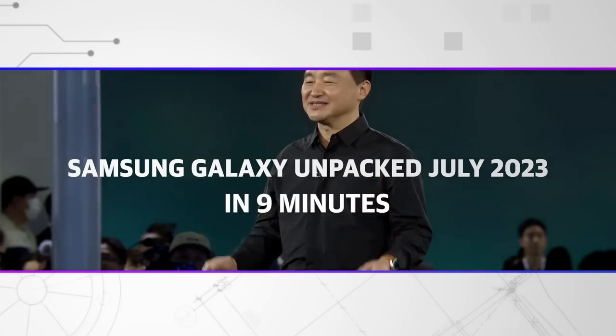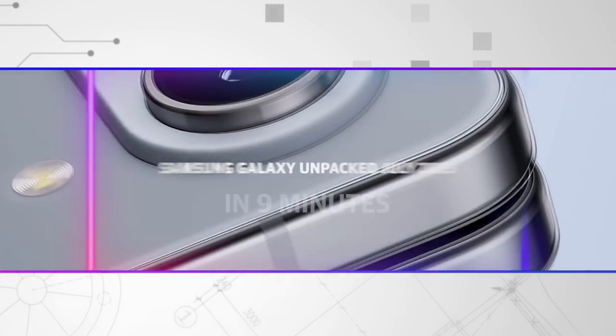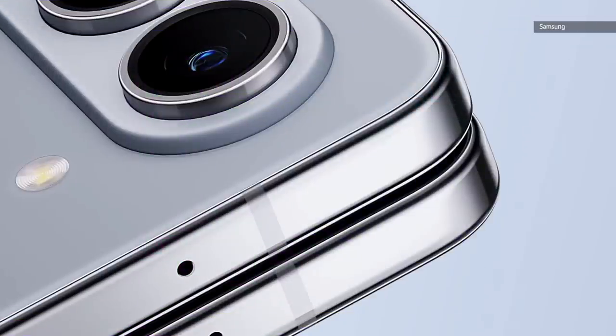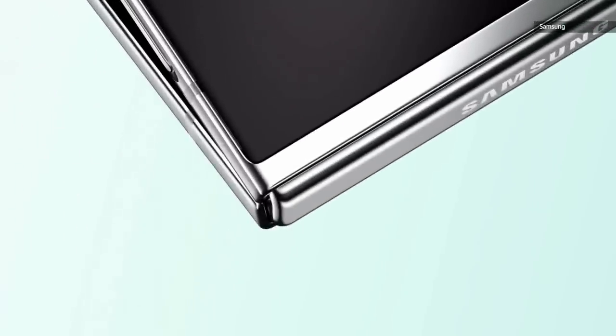Today, we deliver the future of foldables. We are so excited to introduce you to the newest additions to the Galaxy ecosystem: Galaxy Z Fold 5, Galaxy Z Flip 5, and more. Let's meet the newest Galaxy innovations. This is Samsung Galaxy Unpacked.